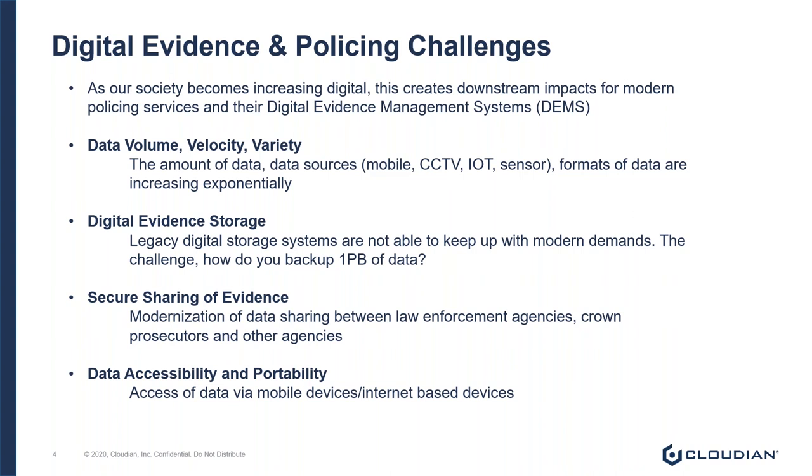If we look at some industry feedback, there are about four primary challenges facing DEMS today. The first challenge is the volume, velocity, and variety of data, which has increased significantly in the last five to ten years. Today, any one case can have multiple sources of data — sources like digital forensics data, CCTV footage, social media streams, or even civilian-captured data from their mobile devices — and each of these sources is ever-increasing in size.